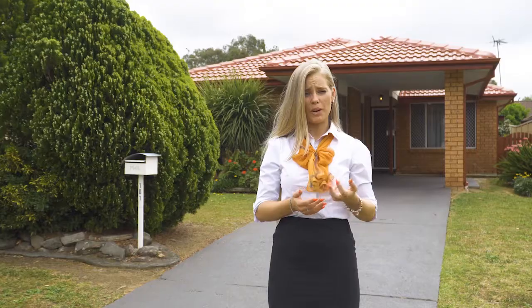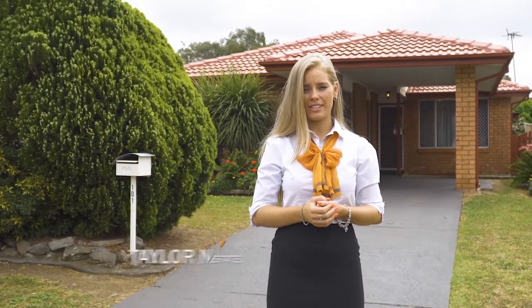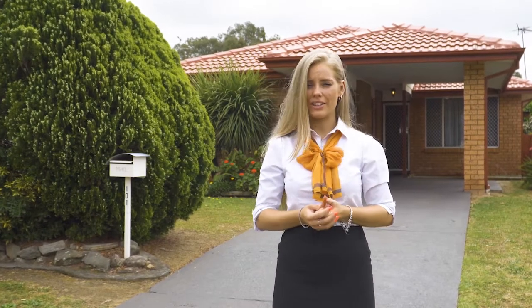Welcome to this beautifully landscaped home at 101 Potteroo Avenue in St Helens Park. This property is perfect for the investor and is a renovator's delight. I'm Taylor Naismith and let's go have a look.